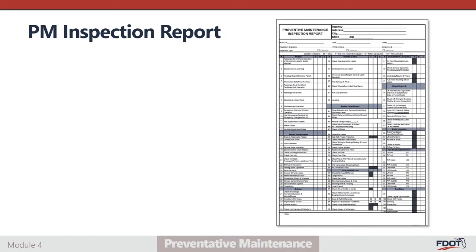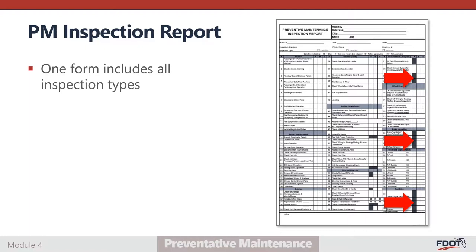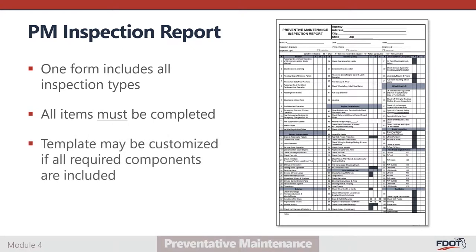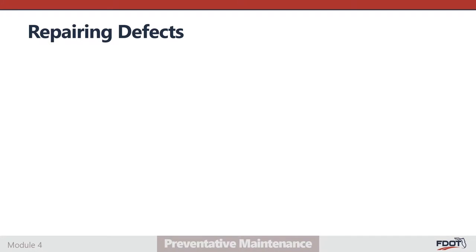Shown here is the FDOT Preventative Maintenance Inspection Report template. This form should be used to complete any of the three PM inspection types: A, B, or C. Cells are shaded to indicate where a component does not apply to that column's inspection type. It is vital that the mechanic completing the inspection verifies all required components for the applicable inspection level. If an item is not applicable, this must be noted — not simply left blank. Agencies may customize the PM inspection form to meet their needs; however, the form must include at a minimum all items listed on the FDOT template and must receive approval from the department.